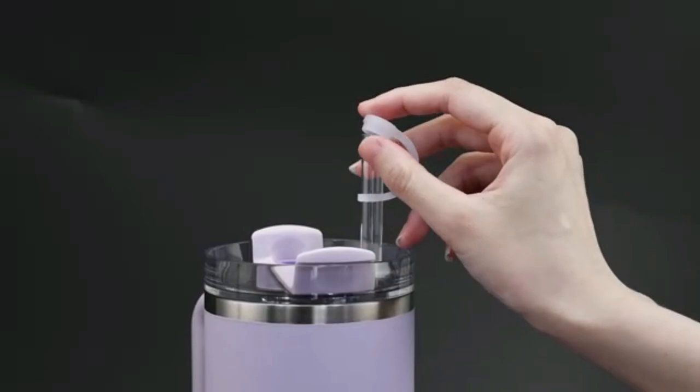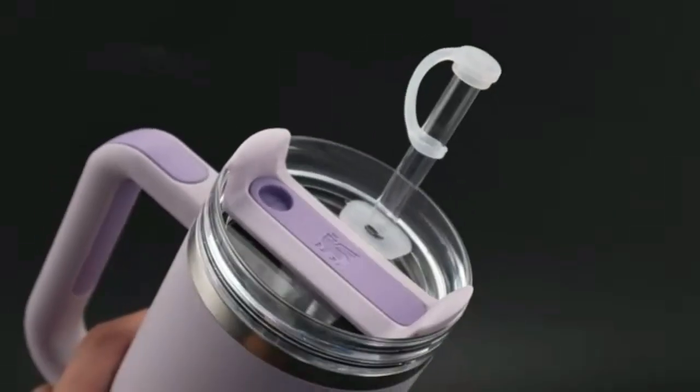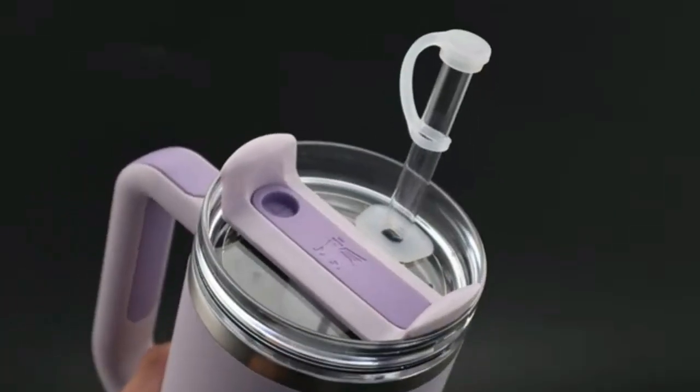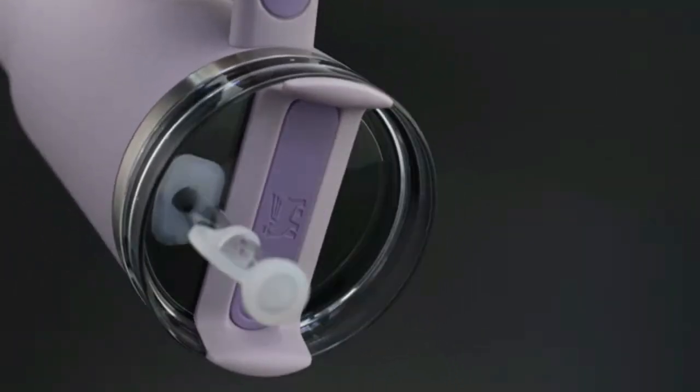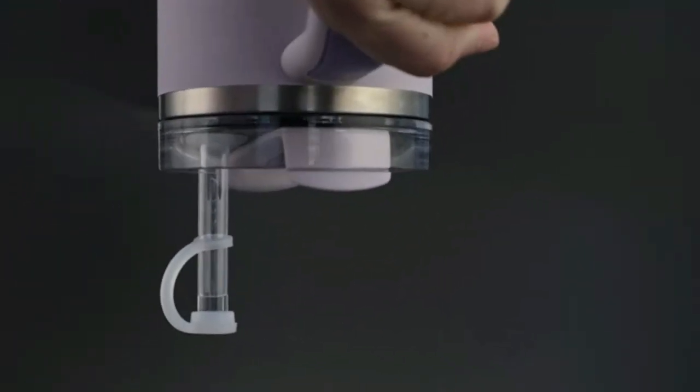The Tumbler is easy to clean, dishwasher-safe, and BPA-free. Whether it's iced coffee or water, this Tumbler is a reliable companion for your hydration needs. Stay refreshed anytime, anywhere.